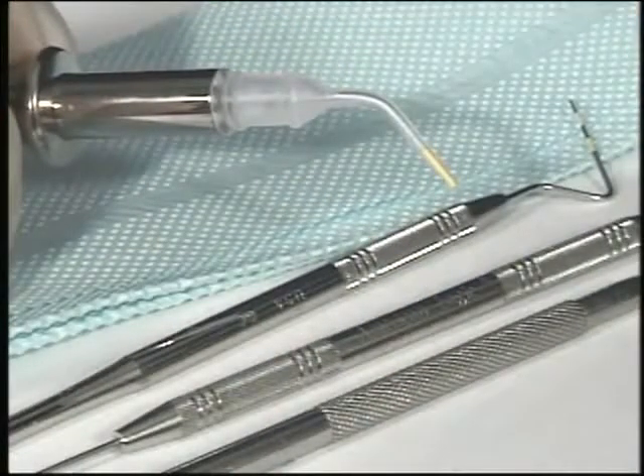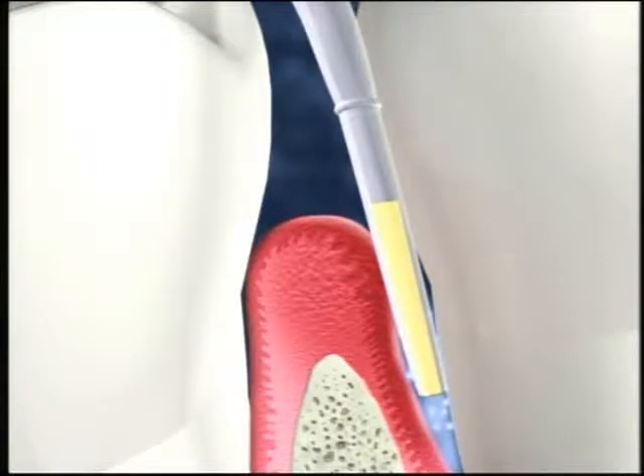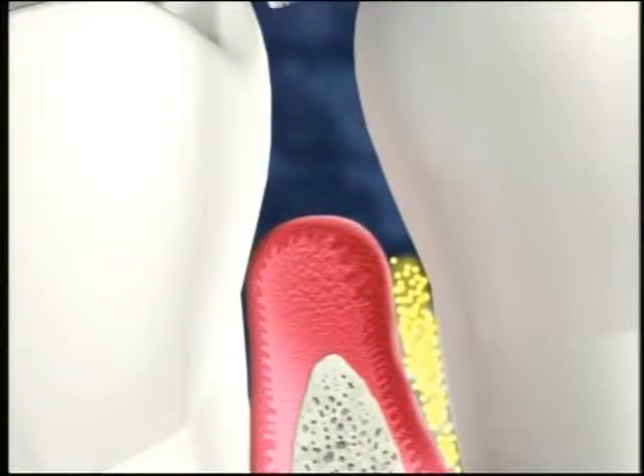This is a cartridge filled with Arrestin, an antibiotic in powder form. After scaling and root planing, we apply the powder to your periodontal pockets, where it combines with moisture in your mouth and adheres immediately to the infected gum tissue.